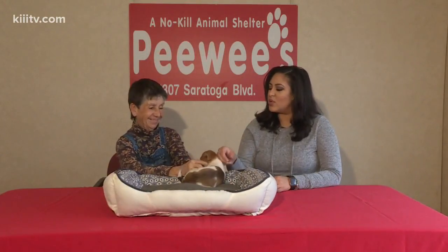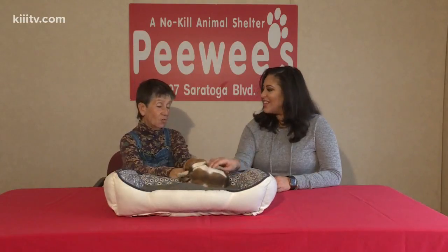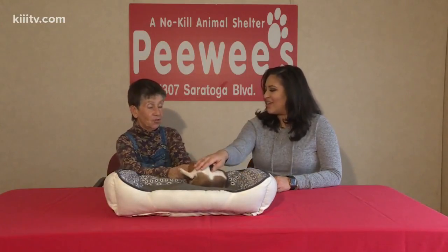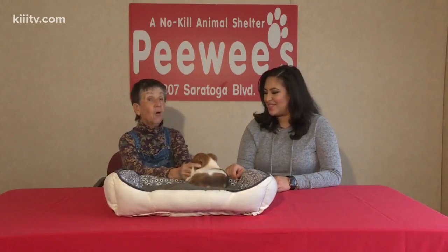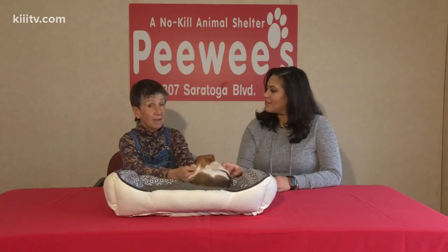So how much is it to adopt? It's $100. That includes their shots, spaying and neutering. If they're over six months old, being tested for heartworms. In her case, she's too young for that, so somebody just needs to get her started on heartworm prevention.